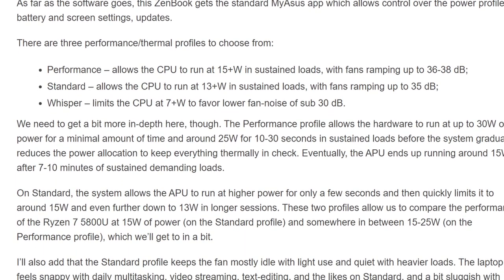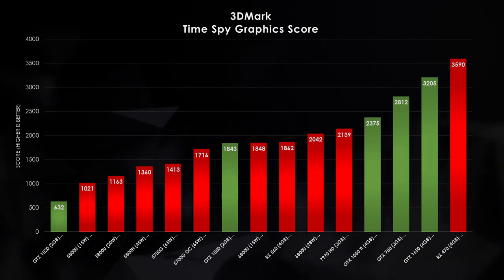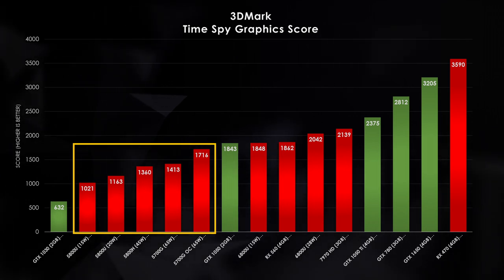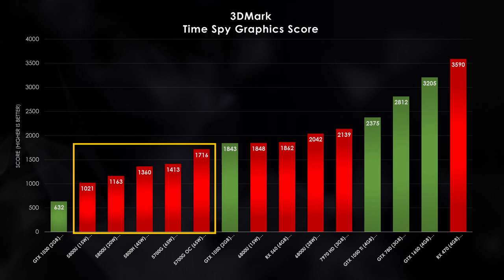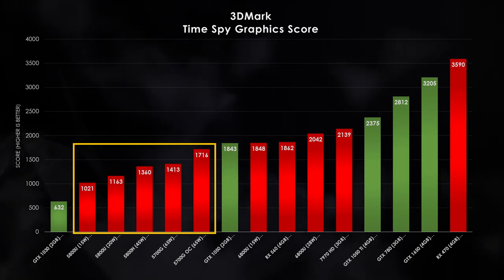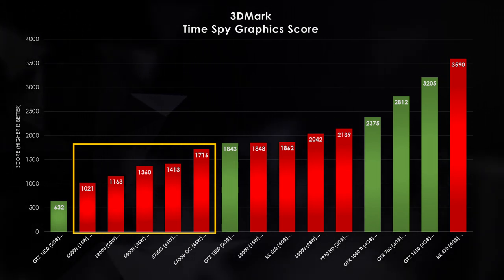I did some digging and found a reliable source for some TimeSpy scores — I'll post a link in the description. An ultrabook reviewer tested the 5800U at both 15 watts and 20 watts, getting about a 1021 score for TimeSpy at 15 watts and about 1130 at 20 watts. Comparing those scores against cards I have in my lab: the GTX 1030, various 5000-series AMD APUs, the 5800H and 5700G from my own testing. The 5700G overclock score comes from a 2.4 gigahertz overclock on the graphics core — this is probably as fast as this old architecture is going to go.